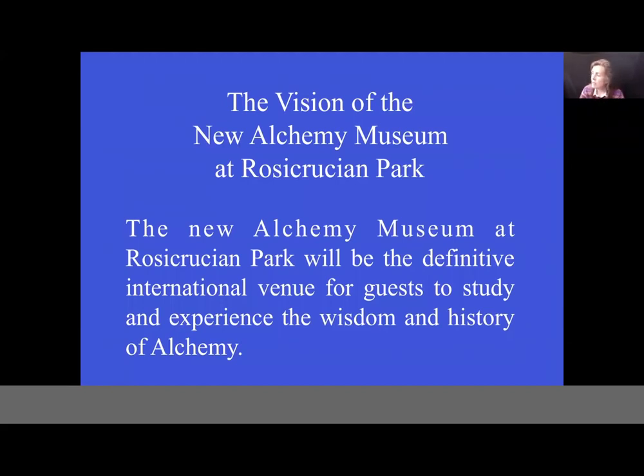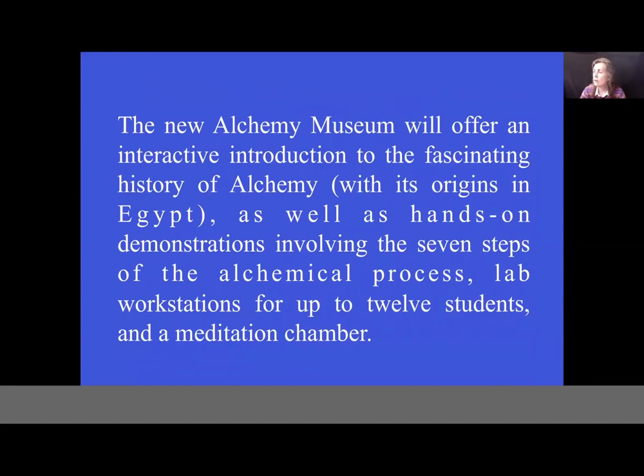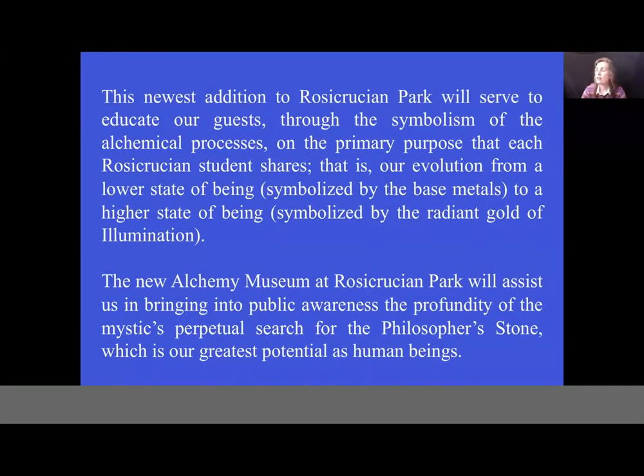The new Alchemy Museum at Rosicrucian Park will be the definitive international venue for guests to study and experience the wisdom and history of alchemy. It will offer an interactive introduction to the fascinating history of alchemy with its origins in Egypt, hands-on demonstrations involving the seven steps of the alchemical process, lab workstations for up to 12 students, and a meditation chamber. This newest addition will educate guests through the symbolism of the alchemical processes on the primary purpose that each Rosicrucian student shares: our evolution from a lower state of being, symbolized by the base metals, to a higher state of being, symbolized by the radiant gold of illumination.